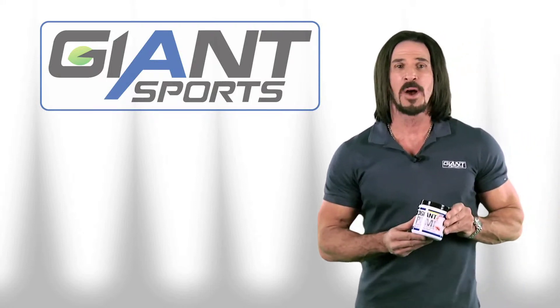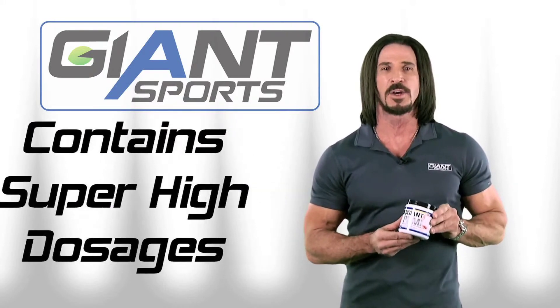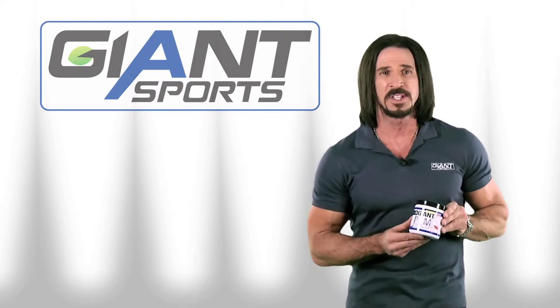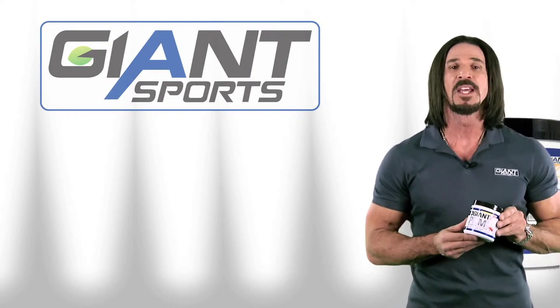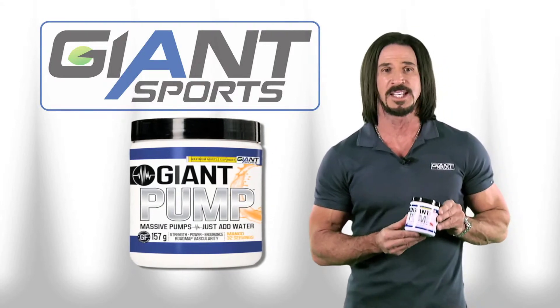What makes Giant Pump so different is pretty simple. If you take a look at the open label, you're going to see super high dosages of the most hard-hitting ingredients — in most cases double what you'd see in other pump products — along with a few other killer ingredients you're only going to find in Giant Pump. This really puts the effects over the top, and why one scoop of this is all you're ever going to need.